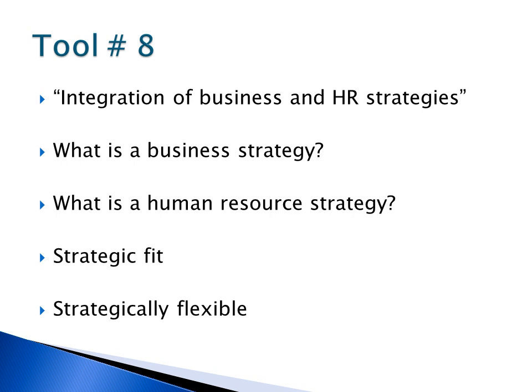The tool I chose to analyze is tool number eight. This tool reviews the integration of a company's business strategies and HR strategies. A company's business strategy refers to a set of guiding principles that when communicated and adopted in the organization,